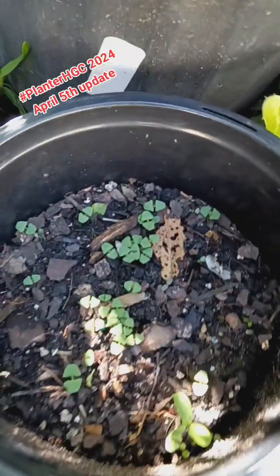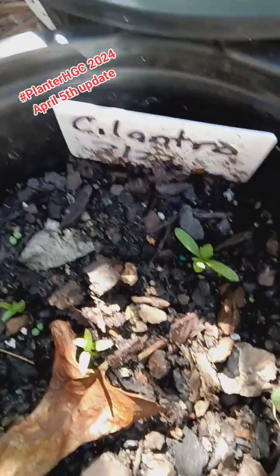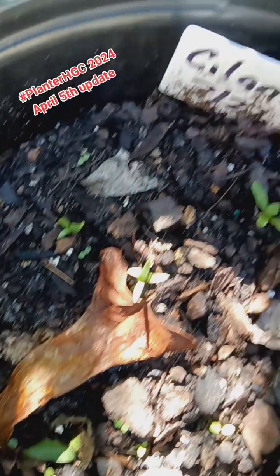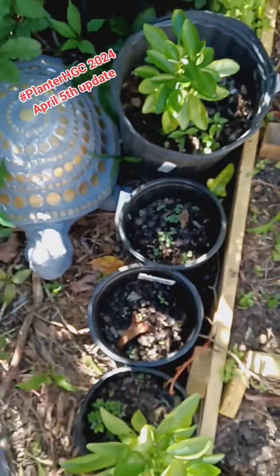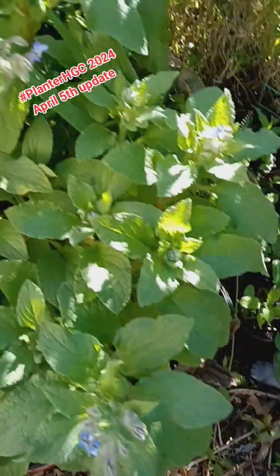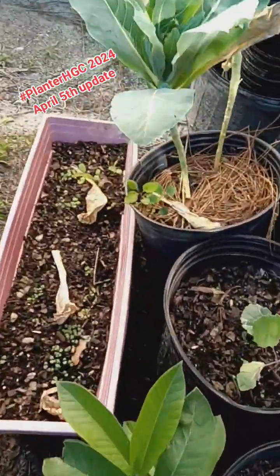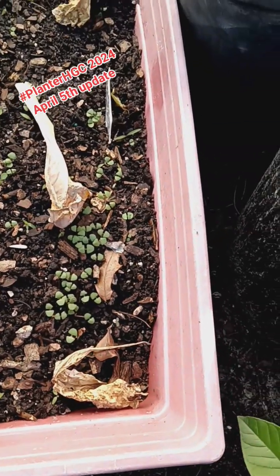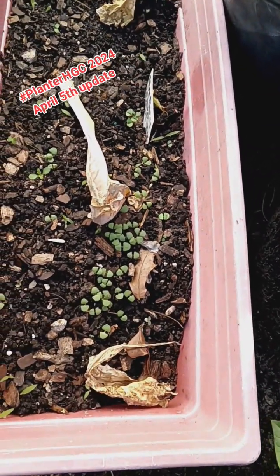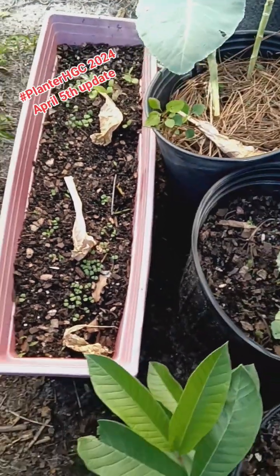This is my Thai lemon basil. This right here is cilantro. And I tell you, this rain we've had — between the rain and this good old sunshine, we have been doing really good. And here we have cinnamon basil, lemon basil, and we have lemon balm.